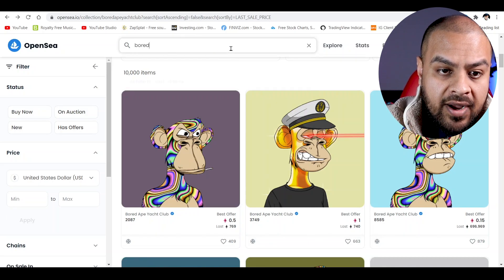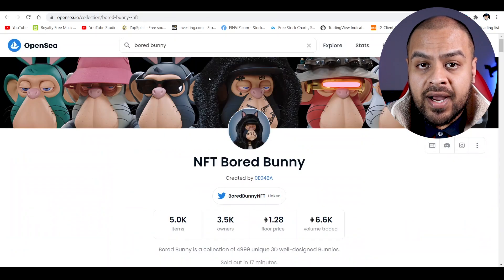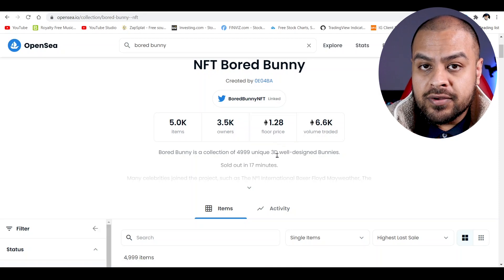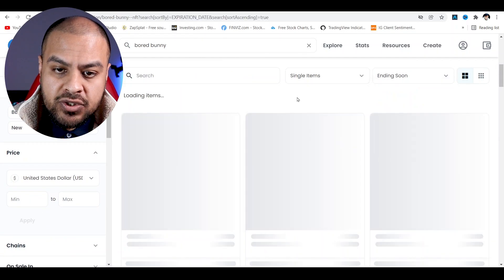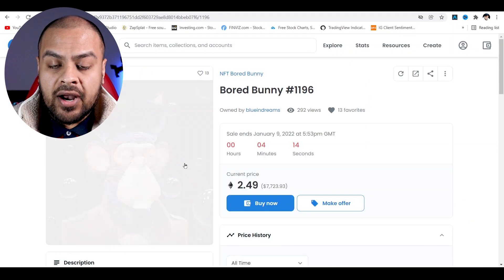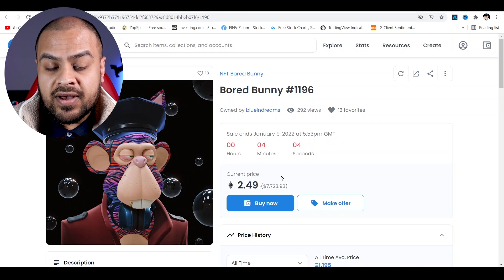The one I covered in my previous video was the Bored Bunny collection. I showed you exactly how to buy it. The initial price was 0.4 ETH plus gas fees, and you can see the current floor price is 1.28 ETH — so you would have more than doubled your money. This Bored Bunny NFT is currently at 2.49 ETH, which is equivalent to about $7,700, with four minutes left in the auction.